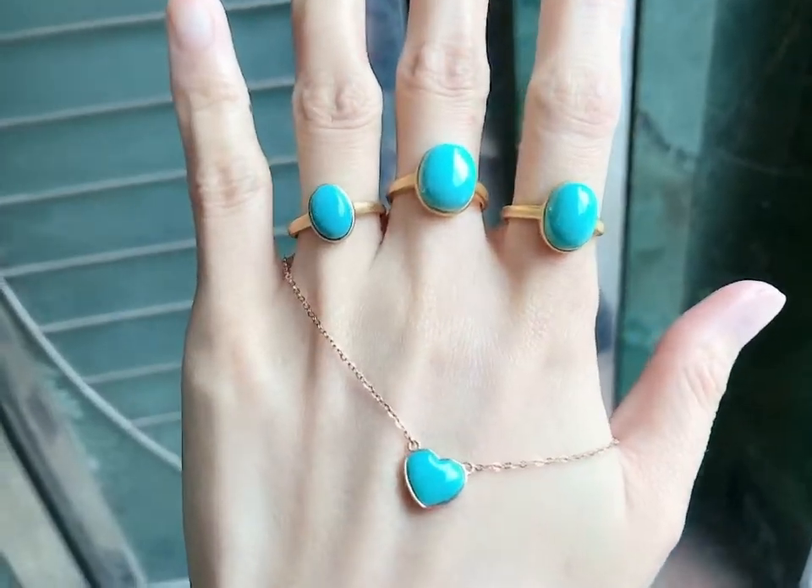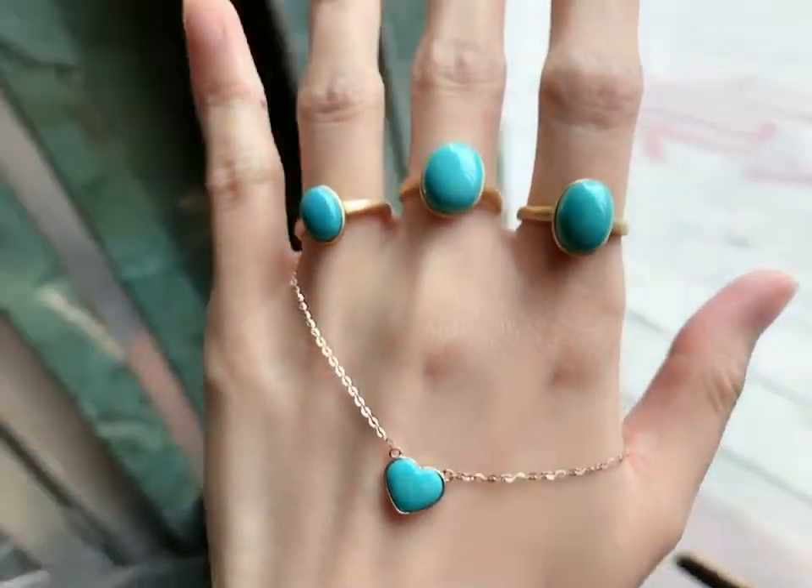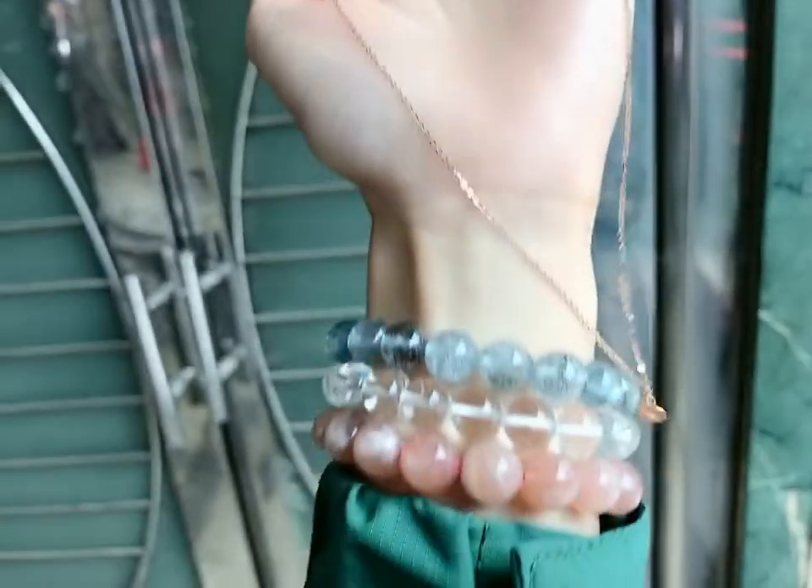Hi guys, good to see you today. I am Karen. Right now I'm taking video of a turquoise jewelry set for my local customer.